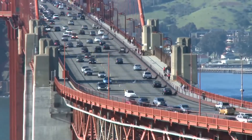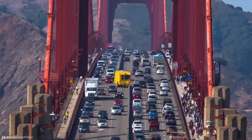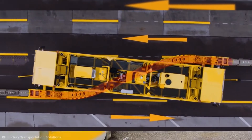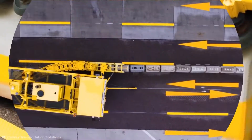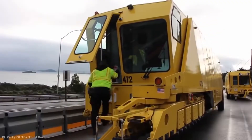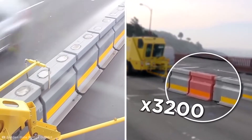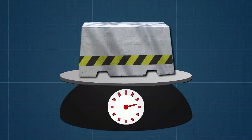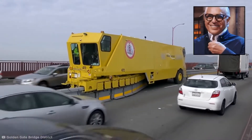Before rush hour, the Road Zipper shifts the barriers to give drivers an extra lane to ease congestion in the busier direction. The vehicle uses an S-shaped inverted conveyor channel in its undercarriage — essentially a high-powered roller system that lifts the barrier segments up and transfers them to a new position. There are 3,200 blocks making up the full movable barrier over the 1.7-mile-long bridge, with each segment weighing 1,500 pounds.